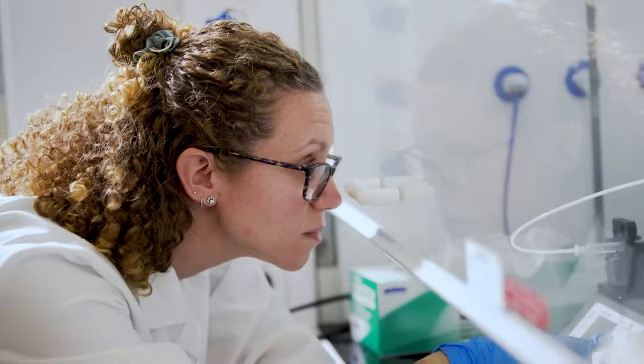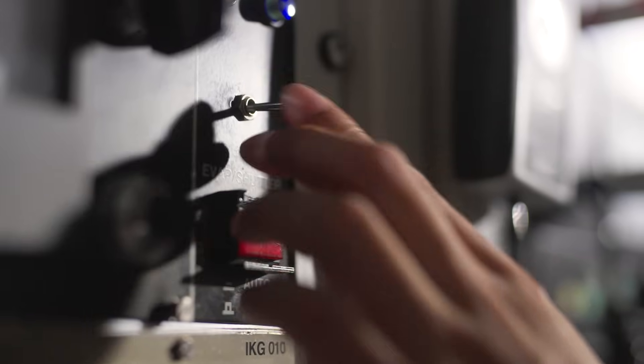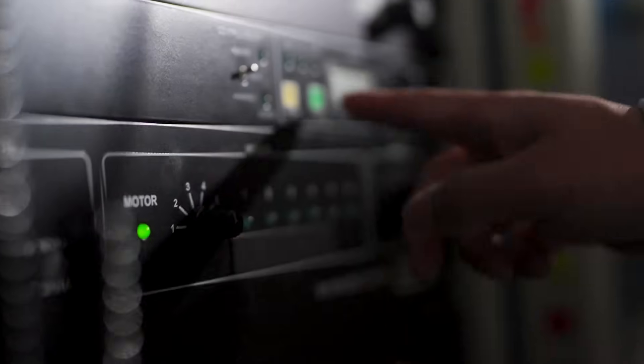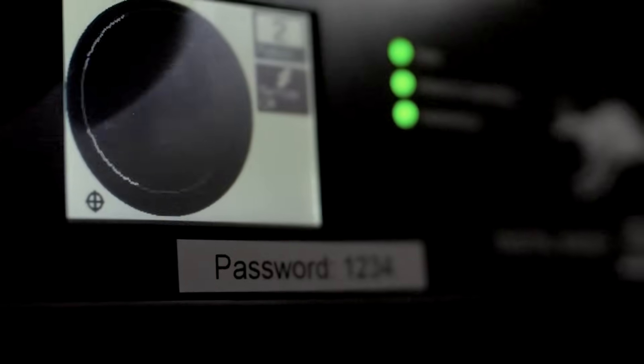Entex has developed a highly skilled team of scientists and engineers specialising in tomorrow's energy technologies. By combining this exceptional skill base with strong financial backing and expert management, we aim to identify, commercialise and develop clean energy technologies.